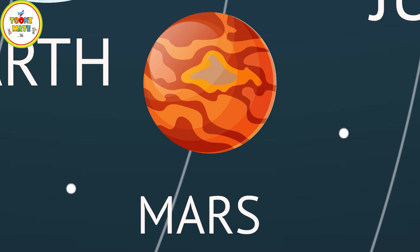Mars is the fourth planet from the Sun and has a thin atmosphere. It is known as the Red Planet because of its rusty surface, and it has a history of water erosion, which suggests the possibility of past or present life.